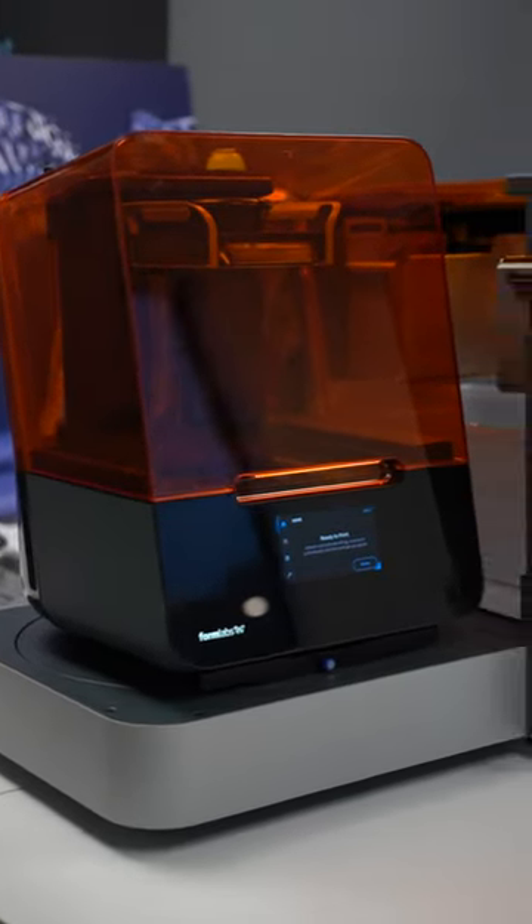Form Auto is an extension to any existing Form 3 or Form 3B, and it automatically removes a print job as soon as the print is finished. This lets customers queue up as many jobs as they want that will print continuously, so you can take your printer that today is not automated and turn it into a solution that is printing 24-7.